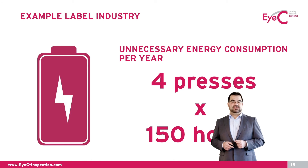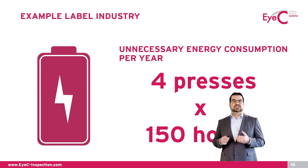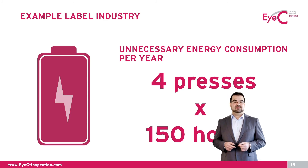On top of the material savings, there are additional resources that can be used more efficiently. Converting the amount of waste production into production time or energy consumption, we can see that this accumulates to almost 150 hours per press within one year.